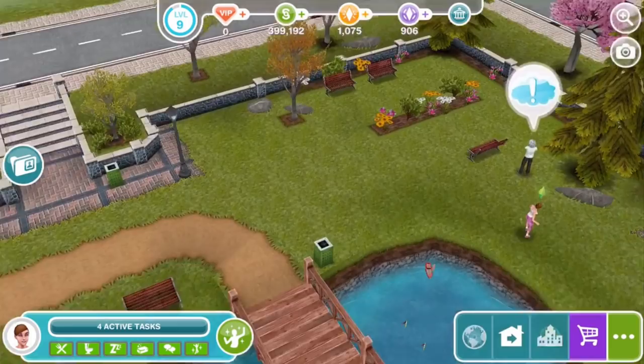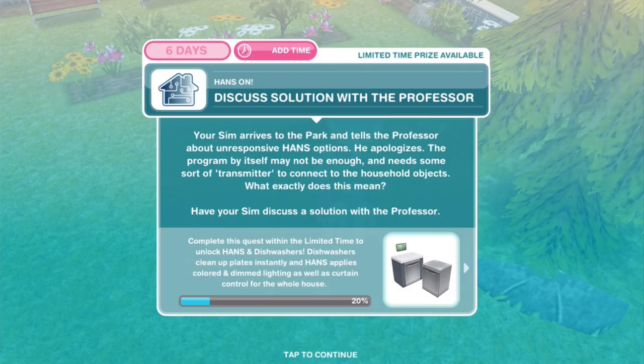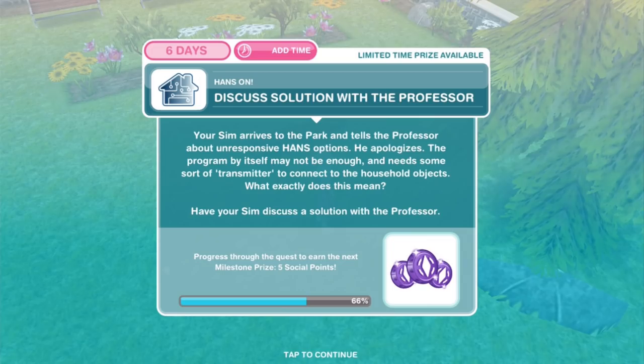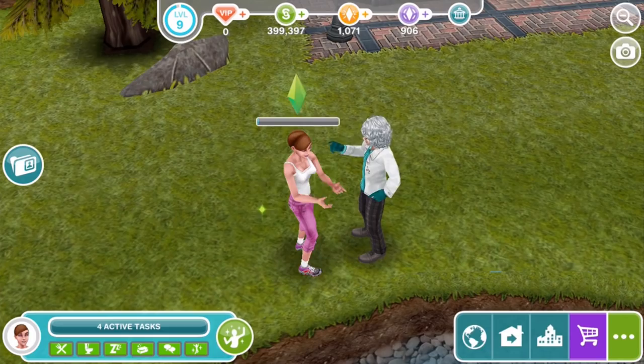Discuss solution with the Professor: your Sim arrives at the park and tells the Professor about unresponsive HANS options. He apologizes — the program by itself may not be enough and needs some sort of transmitter to connect to the household objects. Have your Sim discuss it with the Professor — discuss solution for 5 hours and 55 minutes. I'm calling him HANS, thinking of Han as in Han Solo, but it is obviously Hands-Free.